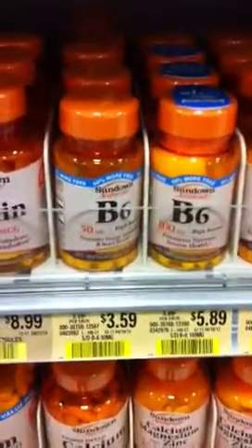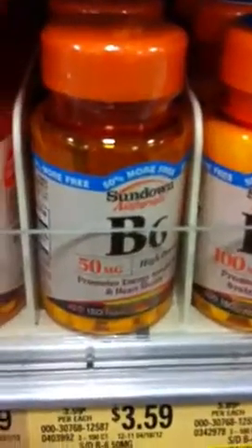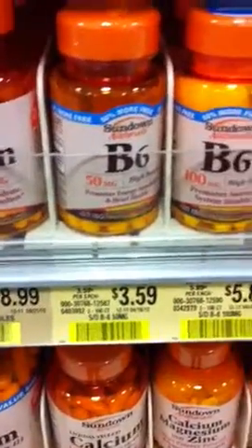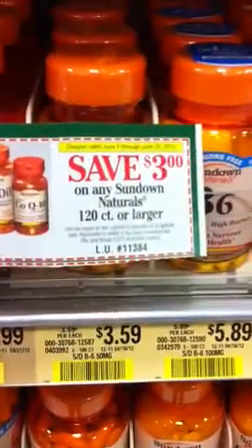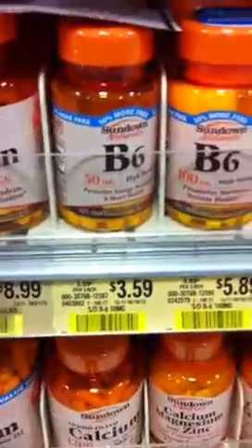As you can see, I'm looking at the Sundown vitamins right now. The price for the B6 50 milligrams in the 150 count size is $3.59. In the Green Advantage we have a coupon that says save three dollars on any Sundown Naturals 120 count or larger, so that would count for this B6.